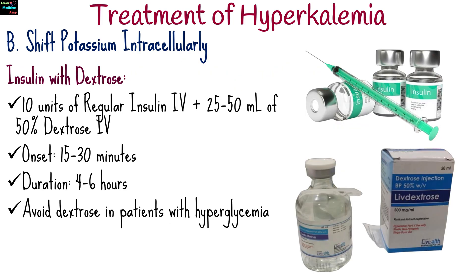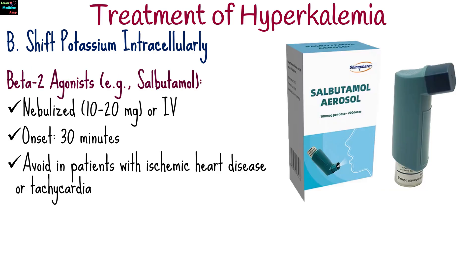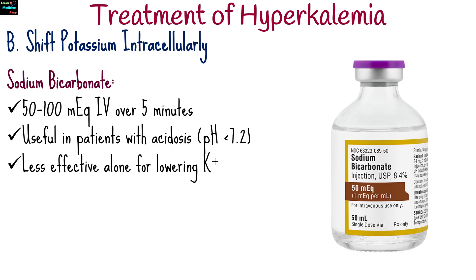Shifting potassium intracellularly involves 10 units of regular insulin intravenously plus 25 to 50 milliliters of 50% dextrose — avoid dextrose in patients with hyperglycemia. Beta-2 agonists like salbutamol nebulized 10 to 20 milligrams can be used, but avoid in patients with ischemic heart disease or tachycardia. Sodium bicarbonate 50 to 100 milliequivalents intravenously over 5 minutes is useful in acidosis but less effective alone for lowering potassium.